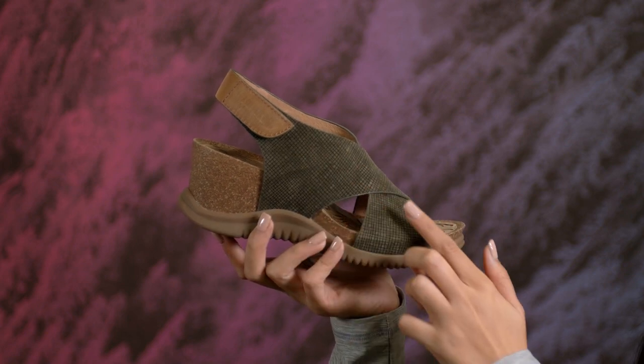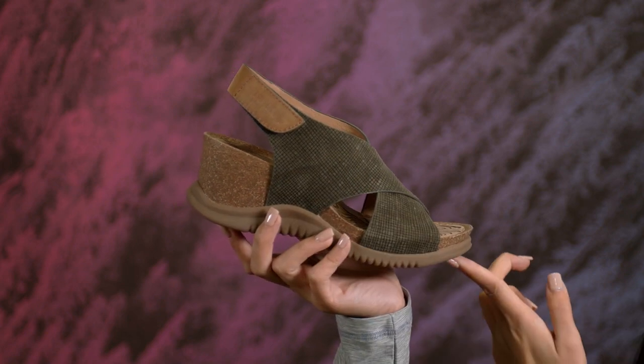I'm loving this foot-hugging criss-cross design, easy adjustable strap, and the grippy slip-resistant outsole.